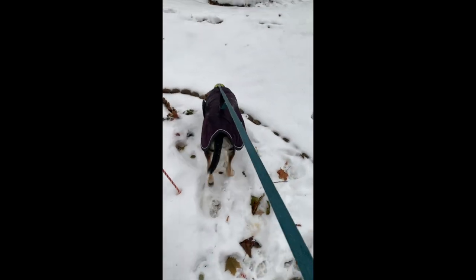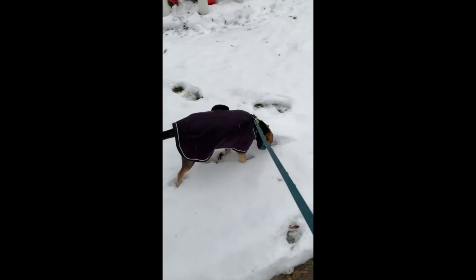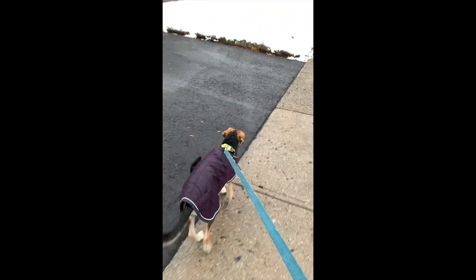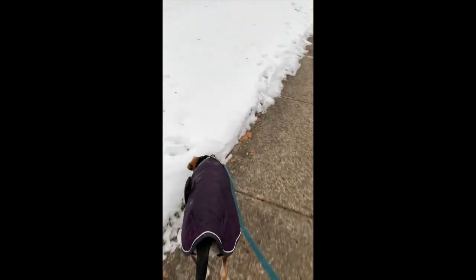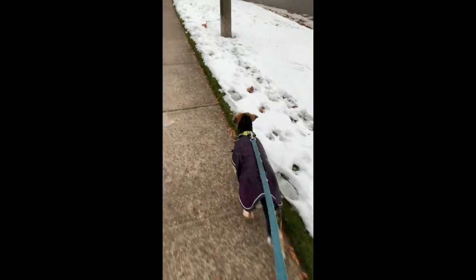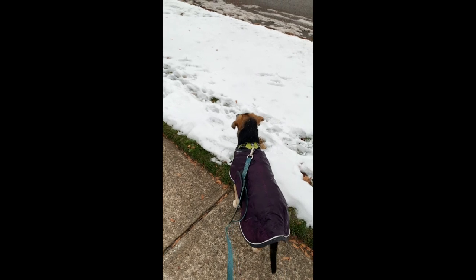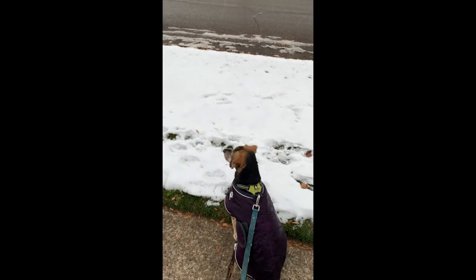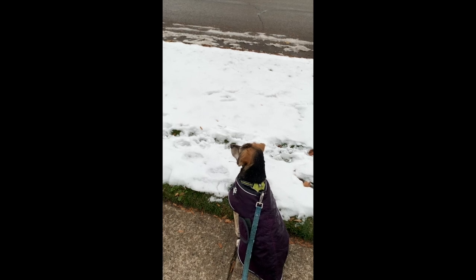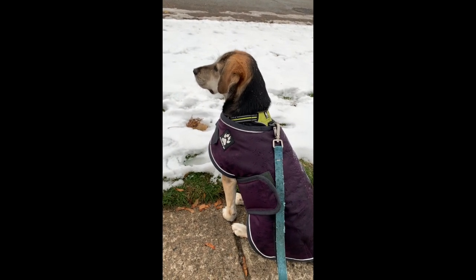Hey everybody, check out this girl — she's not really a gun but she's really fast. She is a beagle shepherd mix and she's come to us all the way from Kentucky. As you can see she's really loving the weather here — she loves snow. I'm not sure if you guys in Kentucky get snow, probably in the mountains. This is atypical weather around here; we don't usually get cold temperatures like this and this much snow in mid-November.